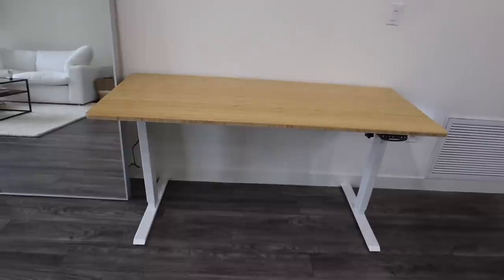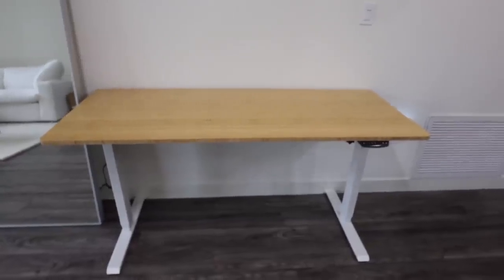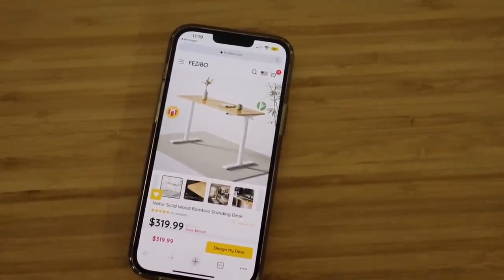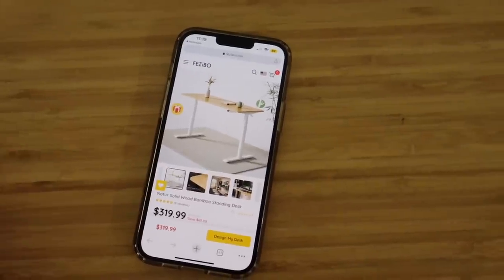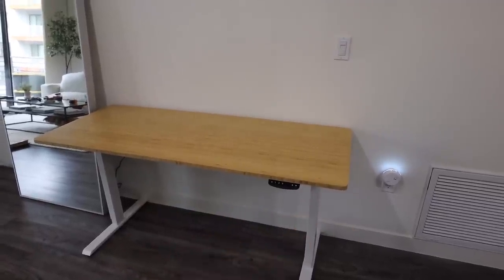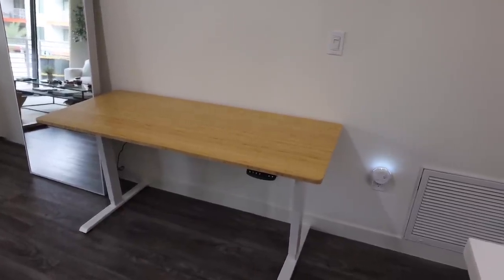This desk is from Fazibo — it's the Nature Solid Wood Bamboo Standing Desk. The top is the most beautiful bamboo; the aesthetic of this is stunning. I'll have this link down below as well as a coupon code. Fazibo also has a bunch of different desks: L-shaped, shorter, longer. This particular desk can hold up to 176 pounds, which is well over the weight of anything I'd need to set on it. I just can't get over how durable and high quality this is — it's made out of solid bamboo.